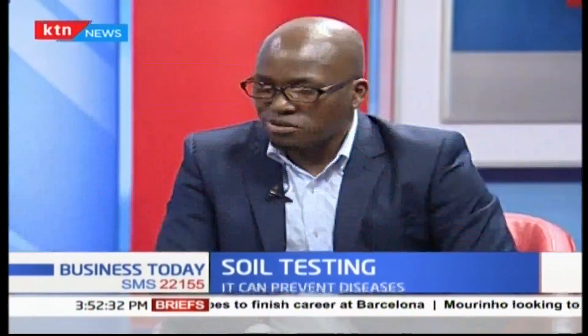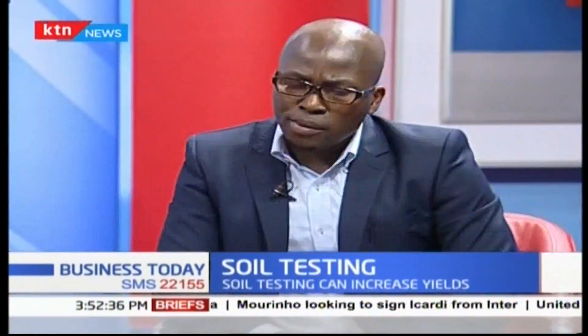These disease-causing microorganisms cause diseases to crops, not to human beings, and cannot be transferred to people. For those doing horticulture crops — tomatoes, capsicum, and so on — it is important to do this testing because there is a disease called bacterial wilt. Bacterial wilt is caused by bacteria and has no cure. Once it infects your crops, in the long run you just need to uproot and dispose of them, because no chemical will work.